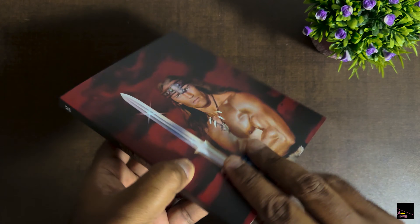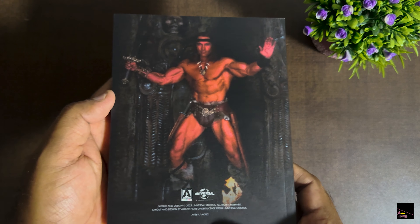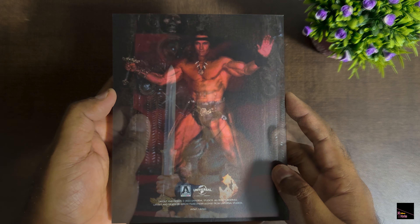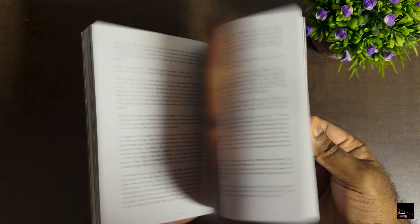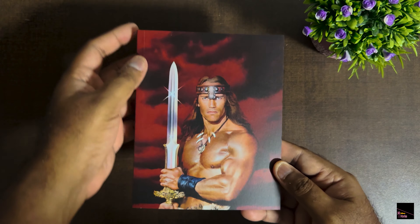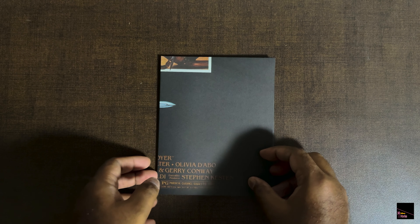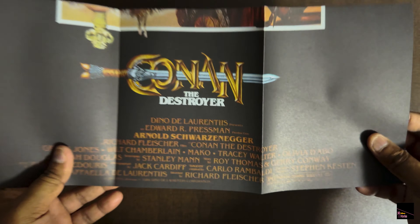Now let's take a look at the alternate artwork for this disc — we might have something interesting. Wow, that's a captivating image capturing the key characters from the film. I wouldn't mind having this as a poster. Now let's check out what's inside. Wow, the same artwork that we saw on the box set is also here. On the sides there are more J-cards for the collection — the back of the J-cards for Conan the Destroyer features images of the key characters from the movie, which is a nice touch.